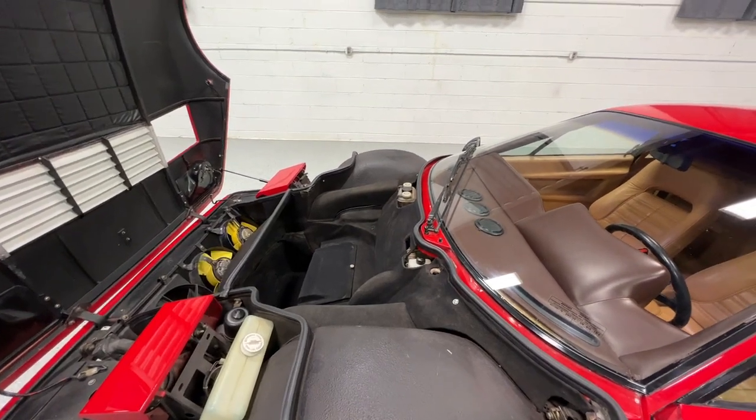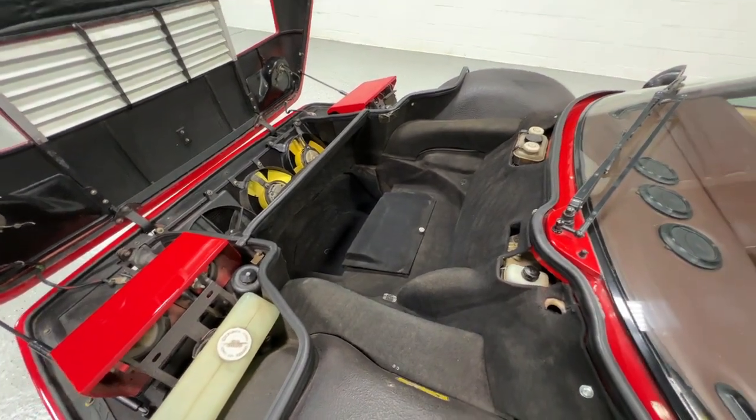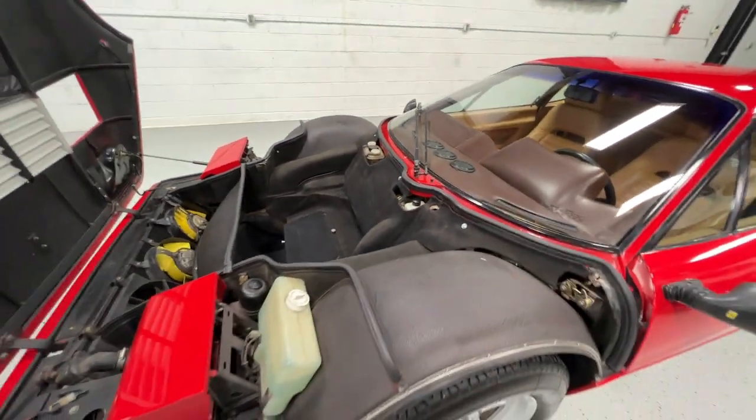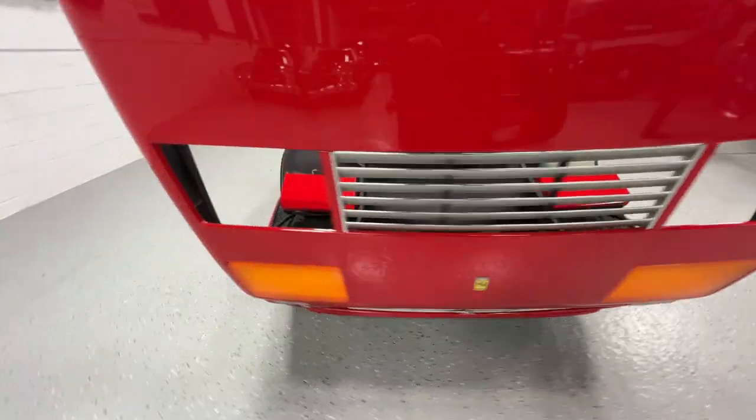There's some room to store your goodies and luggage up front. There's also a package tray behind the seats in the cabin that can hold some small items.